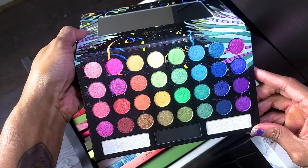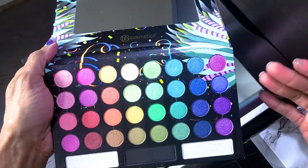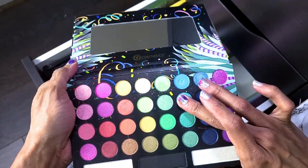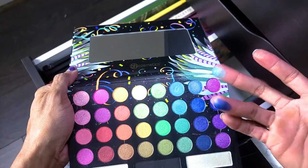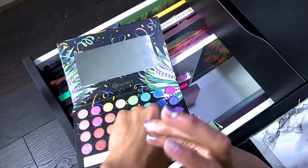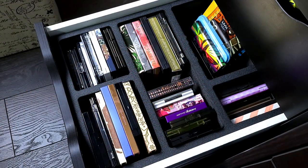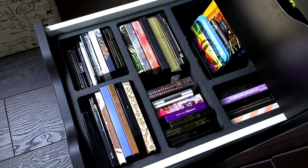This is the BH Cosmetics Take Me Back to Brazil palette — I'm going to get rid of this one. I bought it because people were talking about how good it was, and I don't even know if I've used it. Yeah, I'm going to get rid of this one.